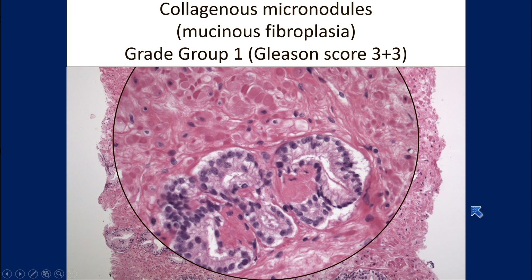I hope after this course, no one does that. Because collagenous micronodules is something that happens absolutely only in prostate cancer, not in benign glands. You don't need anything else — this is absolutely specific for prostate cancer.